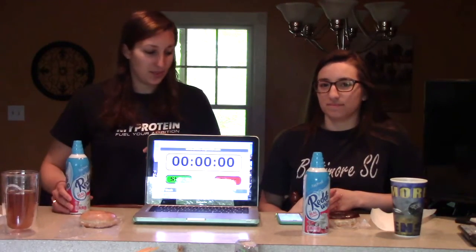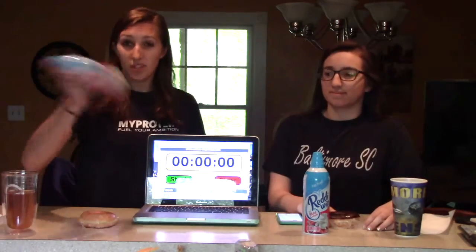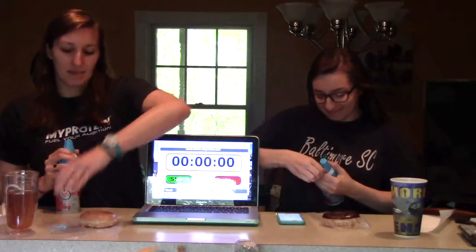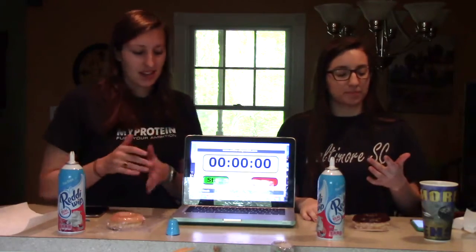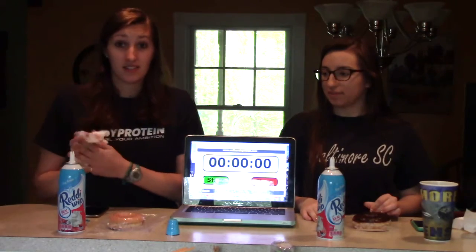We'll see how this goes. I've got my timer here, she's got her timer there. We're just going to take off the caps and show you guys that they are brand new. That might be a challenge in itself. Now we've got the thumbnail out of the way — that probably took longer than the challenge will. Let's get this started.